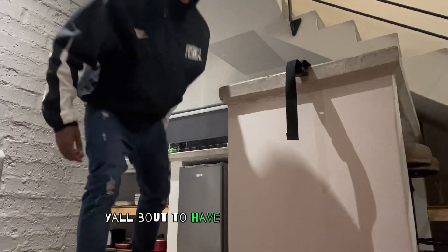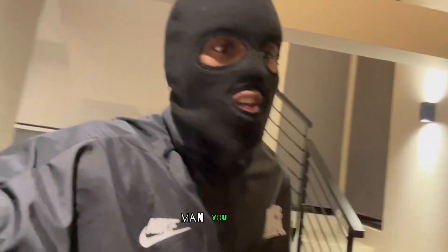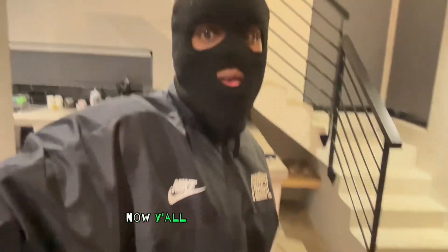Y'all gonna have to give me time to get used to this whole recording my life thing. I spent most of my time trying to stay out the spotlight. Now y'all want me in it.